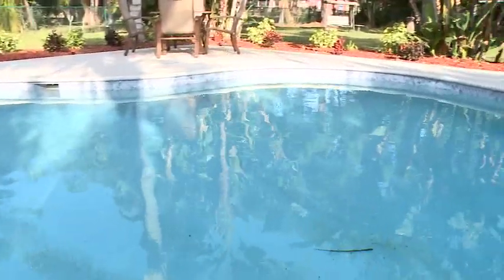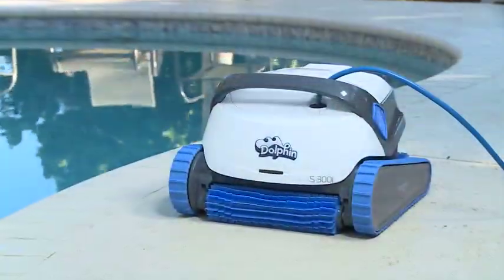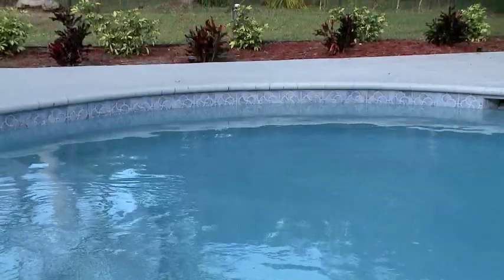It's time to make Steve and Tracy's pool totally sparkle. With the help of Maytronics' Dolphin Robotic Pool Cleaner, we are one step closer to making their backyard a personal paradise.